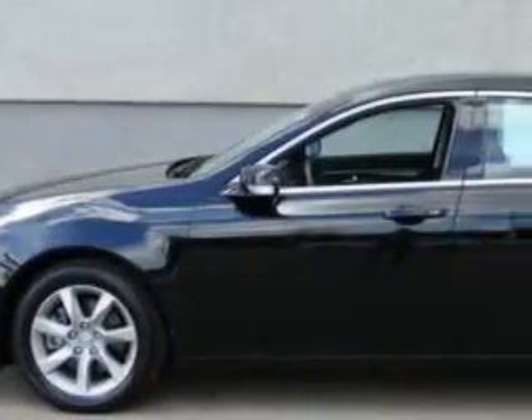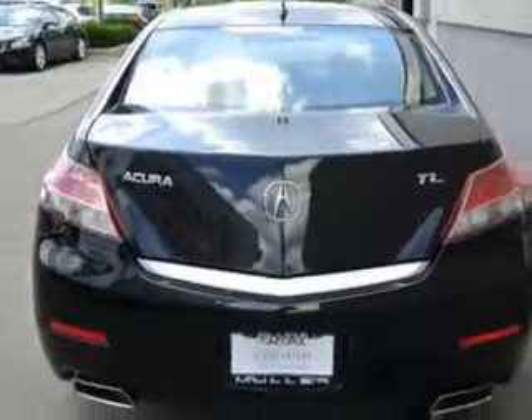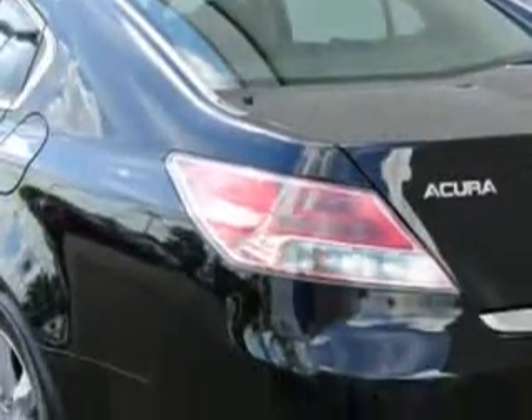You will love this crystal black pearl 2012 Acura TL, equipped with a six cylinder engine and an automatic transmission. Enjoy an impressive 29 miles to the gallon on this great car, with features like a home link system and leather upholstery.